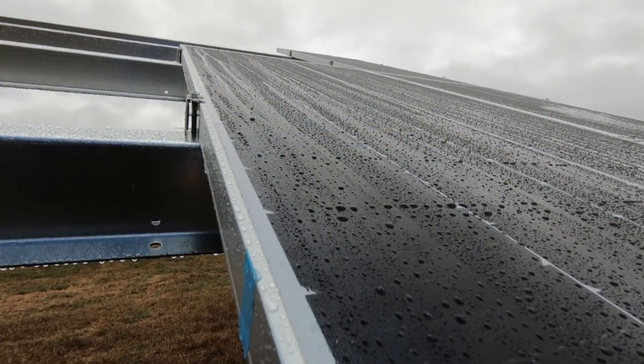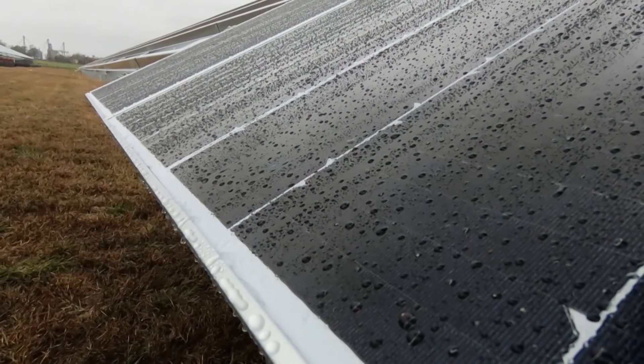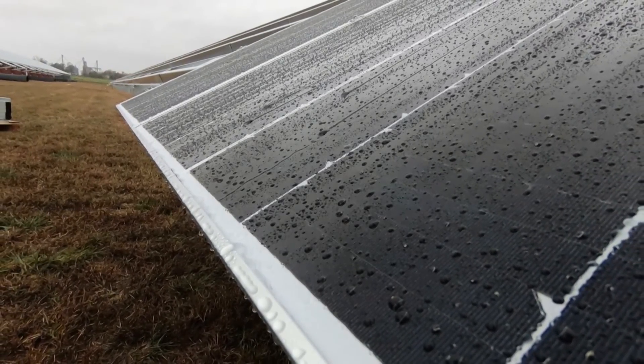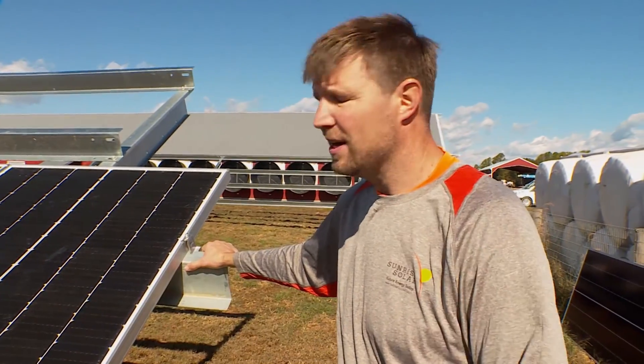The system works year-round, even when the weather isn't perfect. A lot of people think that on a cloudy day it's not going to be doing much. And it does affect production, but we've even seen panels produce with a little layer of snow on them. So as long as that light is getting through to hit those solar panels, it's producing.